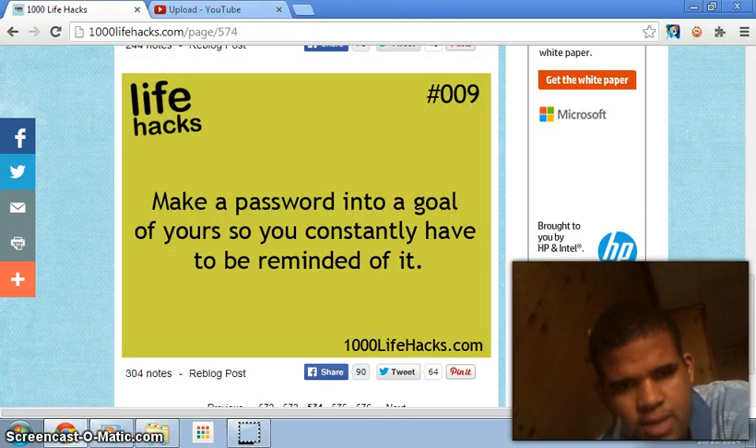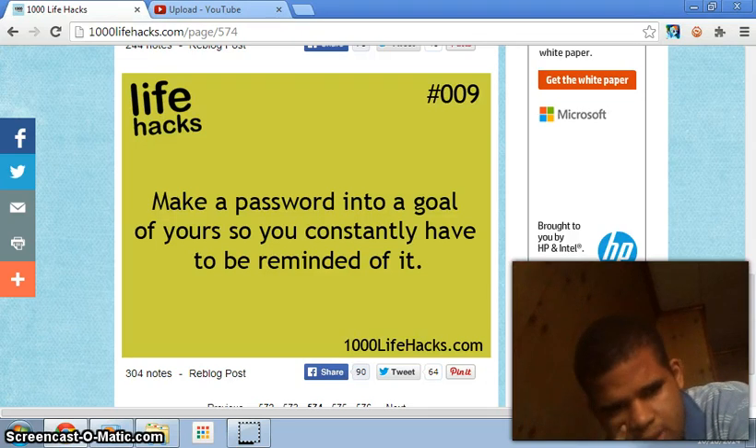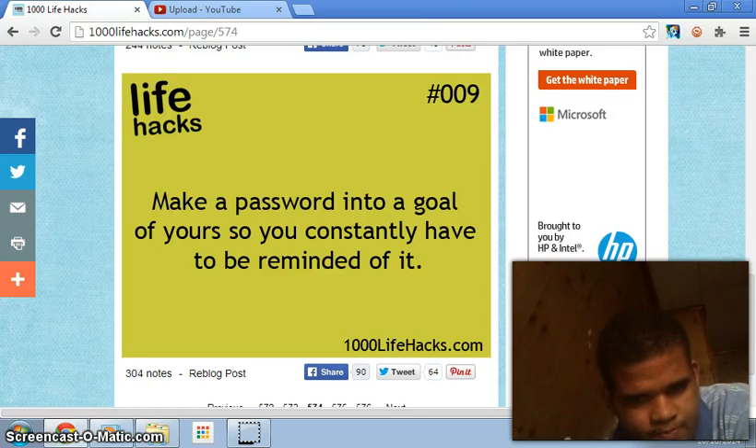Number nine: make a password a goal of yours so you're constantly reminded of it. We can eventually forget goals for multiple reasons because we have too many things on our mind, but if we keep typing the password, we'll remember it — though it's just not gonna happen unless it's something you have to type a lot.